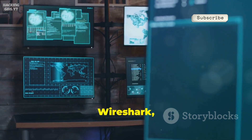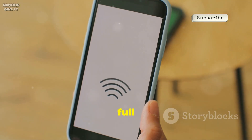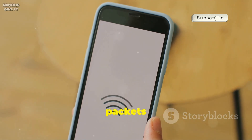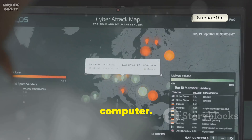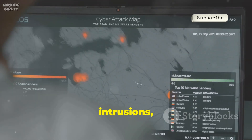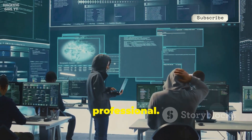Number seventeen, Wireshark, is the gold standard for network analysis. While you can't run the full app on Android, capture packets with Shark for Root or PCAP Droid, then analyze them in Wireshark on your computer. Reconstruct sessions, spot intrusions, and troubleshoot complex issues — essential for any network professional.